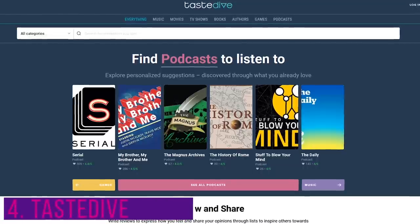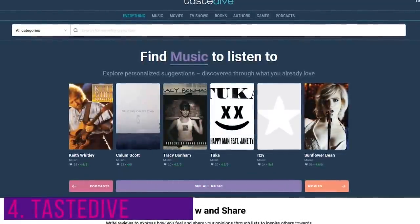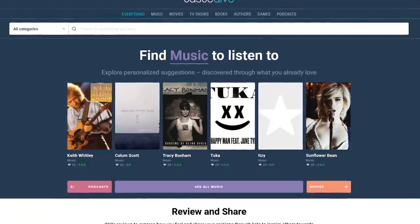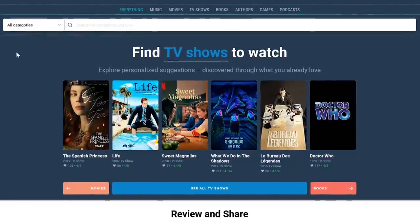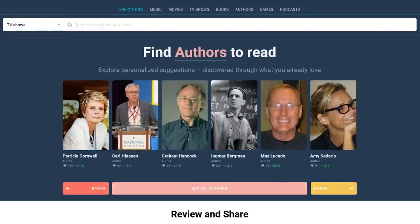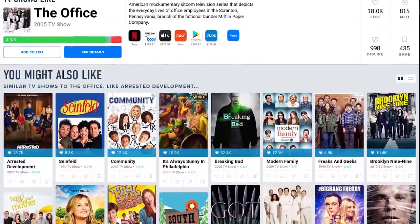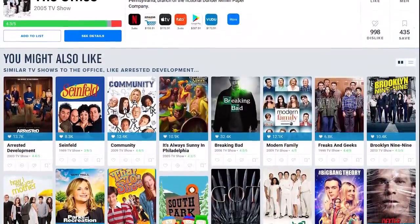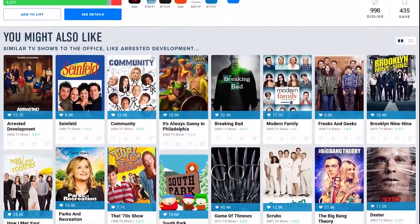Our fourth website, Taste Dive, helps you to discover new music, movies, TV shows, books, authors, games, and now podcasts. It does this by finding content similar to what you already like. You could leave it on all categories or select one. Let's go with TV shows and do a search for The Office. You'll now see shows that are similar, like Arrested Development and Community. It's not perfect — while Breaking Bad does have its funny moments, it should not be listed here.